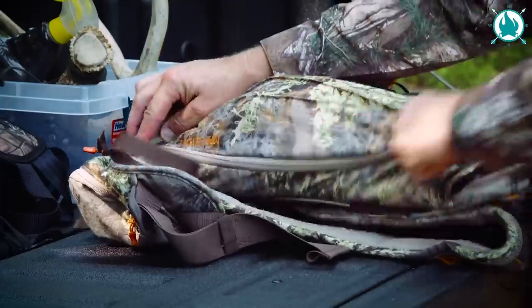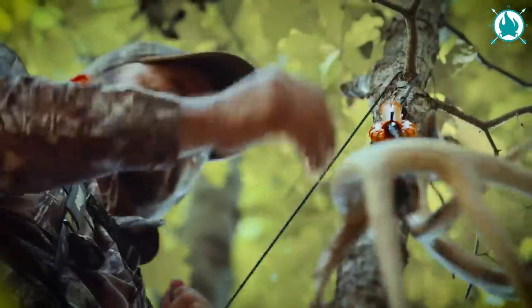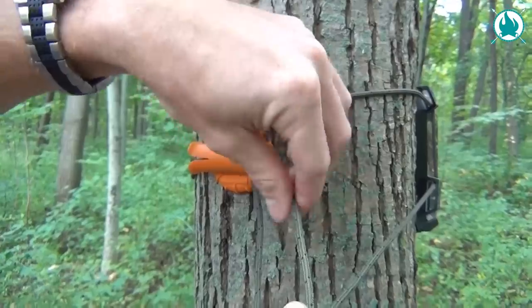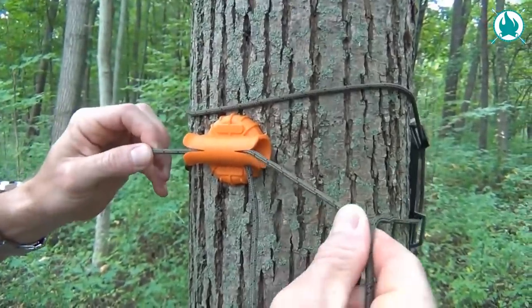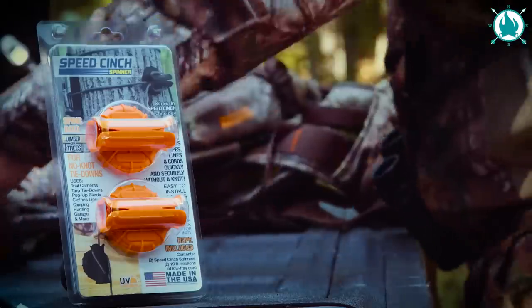Use it to raise gear to your tree stand, secure trail cams, bows, clothing lines, and even rattling horns below your stand — all of this without a single knot. The price is $23.34 for a pack of two.